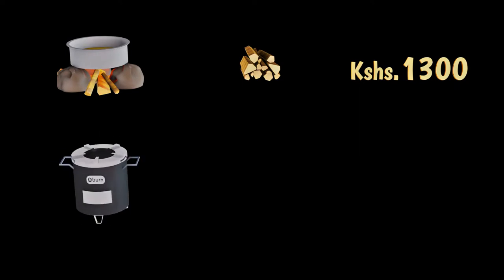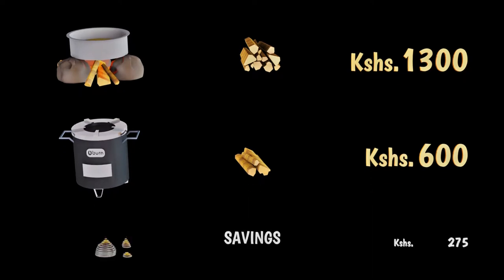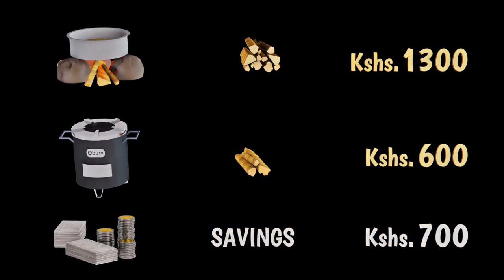How much do you spend on buying firewood per month? I use 1,300 shillings per month. That's a lot of money. The good thing is that with Kuniokoa, you'll be able to save 55% of that cost. So it means in a month, you're able to save roughly 700 shillings.